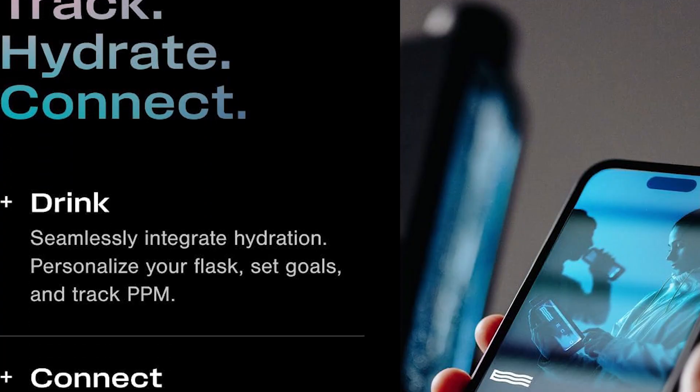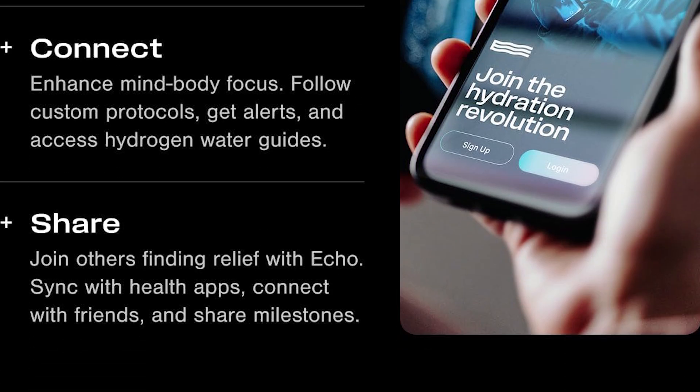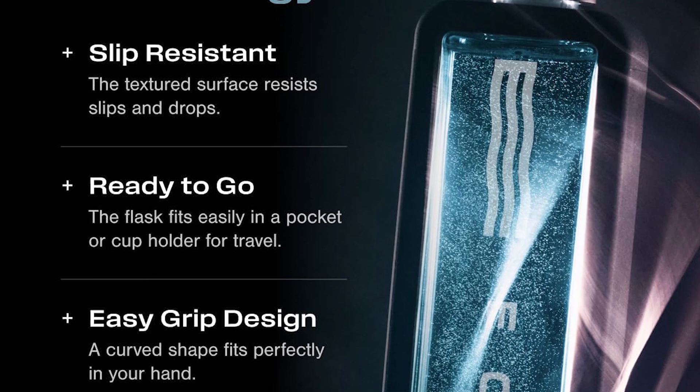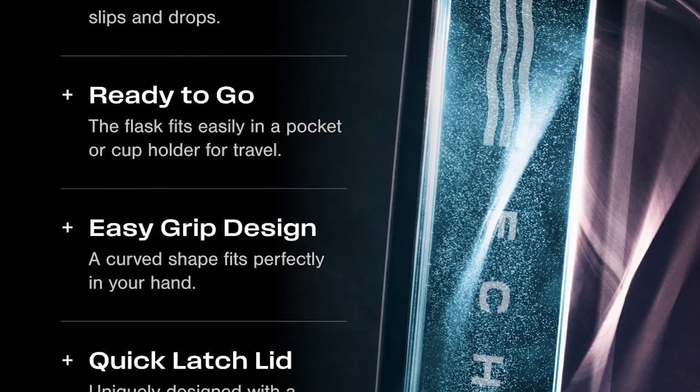It features an LCD touch screen, Bluetooth connectivity, and real-time hydrogen tracking up to 8 parts per million. Imagine knowing exactly how much hydrogen you're consuming, with your phone buzzing to remind you when it's time to hydrate. That's the future, and it's here.